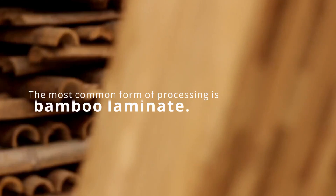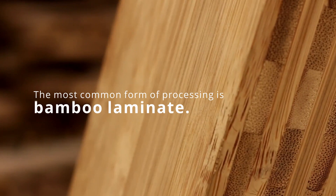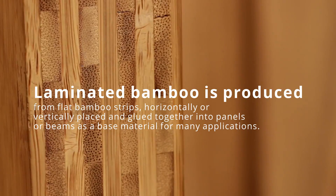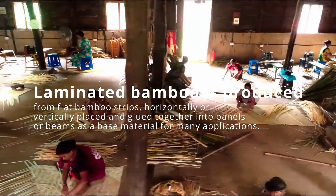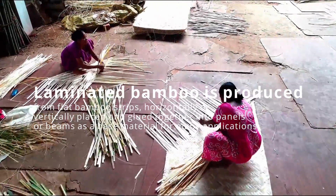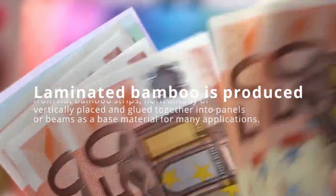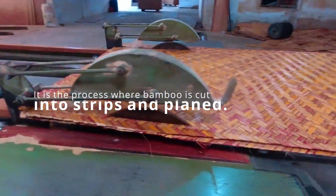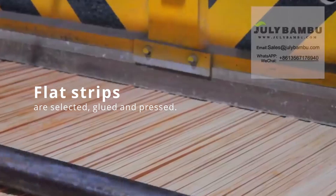The most common form of processing is bamboo laminate. Laminated bamboo is produced from flat bamboo strips horizontally or vertically placed and glued together into panels or beams as a base material for many applications. The process involves cutting bamboo into strips, planing them flat, then selecting, gluing, and pressing them.